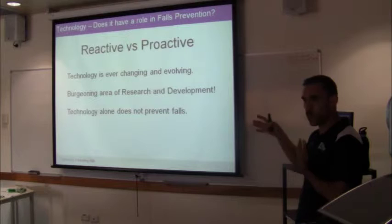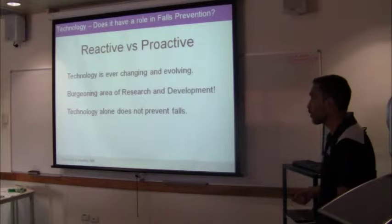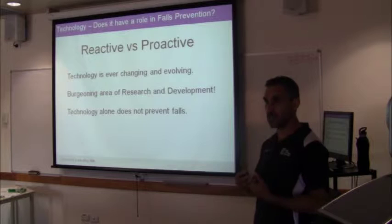Much of what we're talking about with technology is around ICT - computerised-based technology - but technology isn't just about that, and there are other examples of it. One of the things that's really important is that technology alone doesn't prevent falls. Without staff and human interaction with both the patient and the healthcare professional, technology is really useless - it needs to be interactive with all of that.